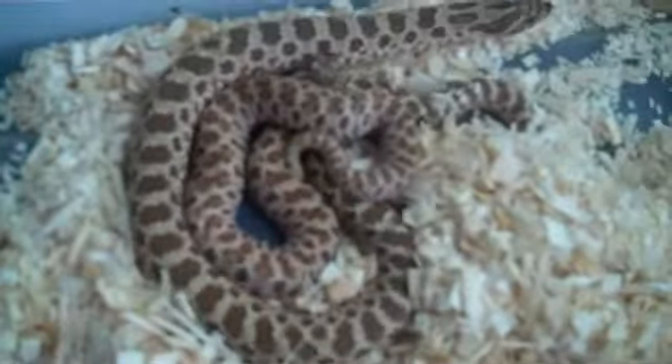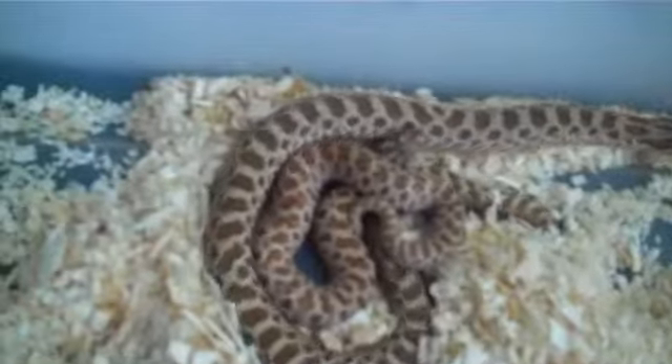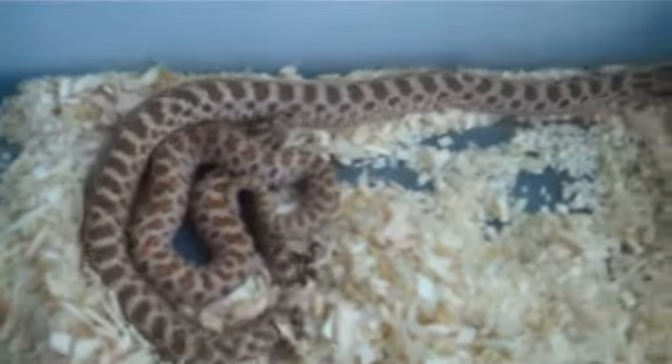The second snake I got is another western hognose — I got another female. They're wrapped up together right there, my male and female. They're both small right now, so they're alright together. I'll separate them later on.